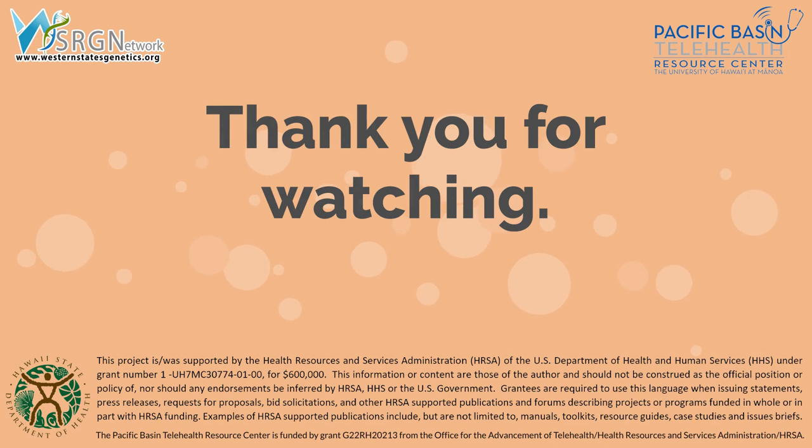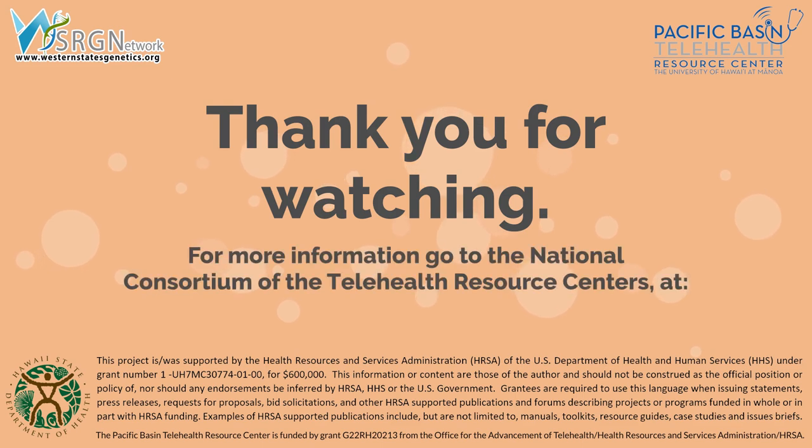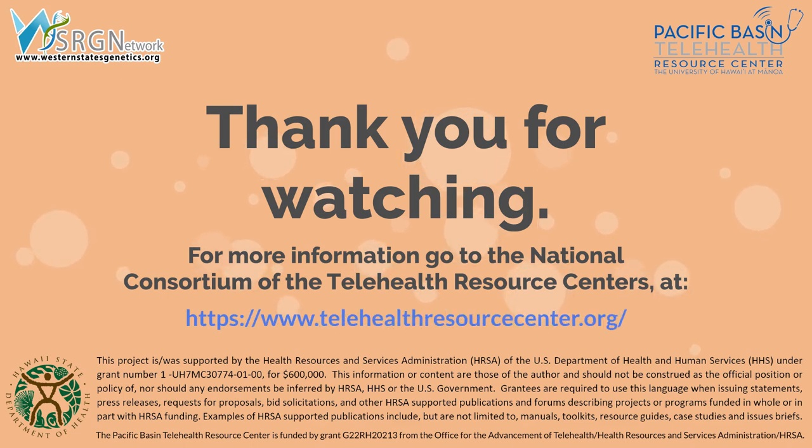Telehealth is a convenient and safe option to receive medical services that can benefit many individuals and families. For more information, you can go to the National Consortium of Telehealth Resource Centers at telehealthresourcecenter.org and find the center that covers your state. This video was created by staff of the Hawaii Department of Health and Western States Regional Genetics Network in collaboration with the Pacific Basin Telehealth Resource Center, funded by the Health Resources and Services Administration.